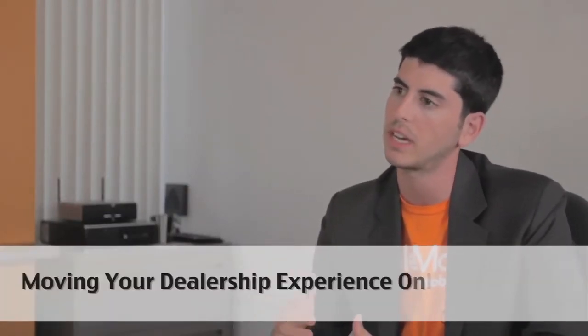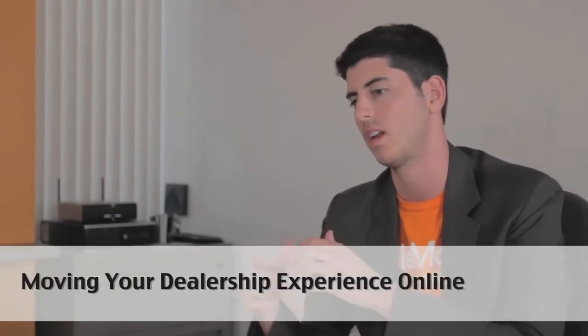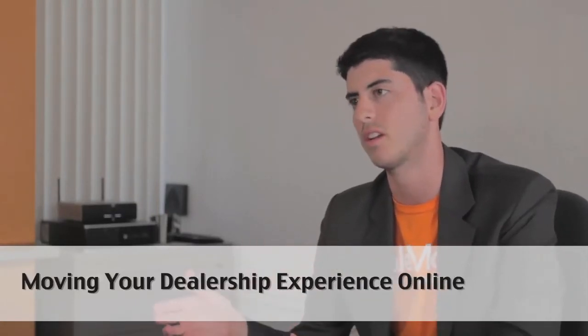The automotive sales process is really a consultative sales process, and the consultation for all these years has been happening offline in the physical dealerships, but now customers are moving online. So how do you move that offline consultative sales process online?